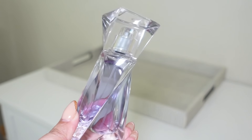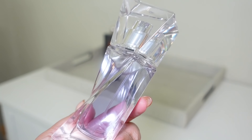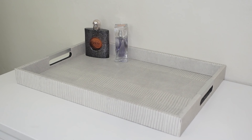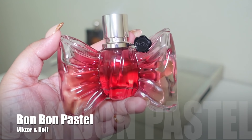Next up is Lancôme Hypnôse — I was iffy about this one, so I'm putting it on the tray this month to give it a couple of full wears and decide whether I want to keep it in my collection or not.